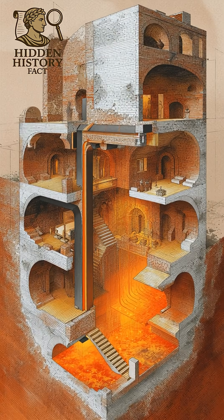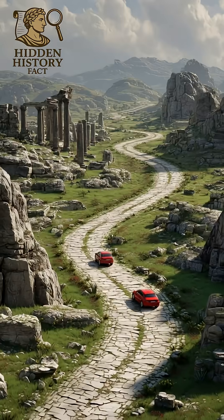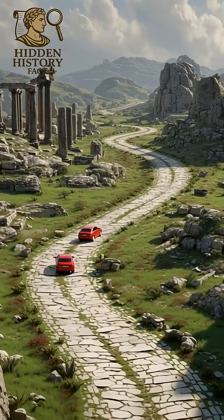Romans also invented heated floors — yes, ancient underfloor heating. They used hot air under buildings to warm entire rooms.